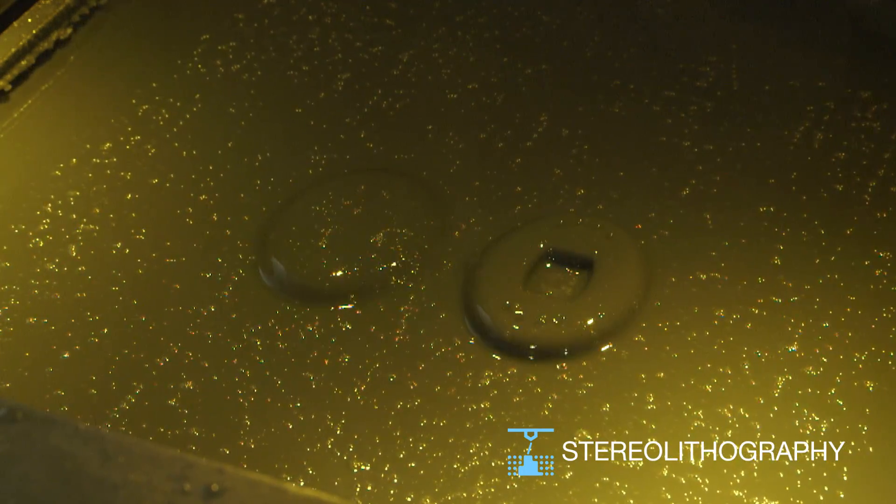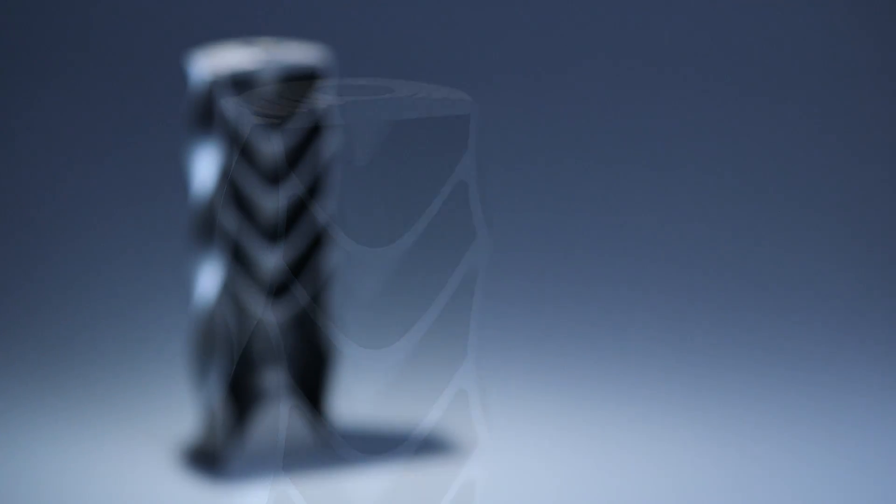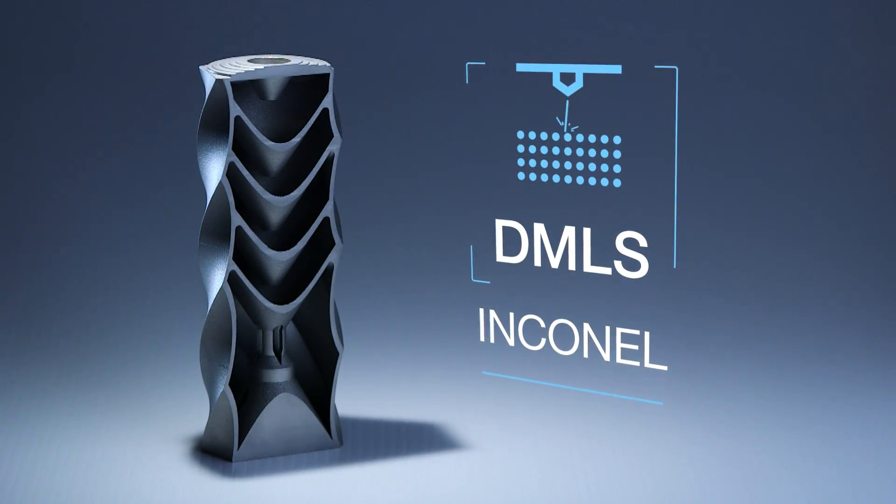The first time I saw it was just amazing, because I couldn't believe that anything like 3D printing existed. The cool thing about it is it's a layer-by-layer additive process and you can do very, very complex geometries that you can't do in traditional manufacturing techniques.